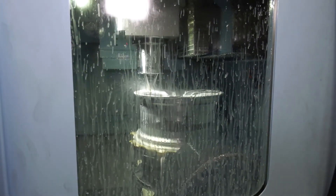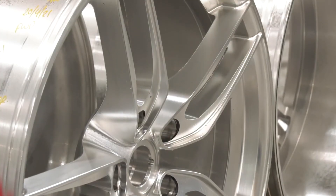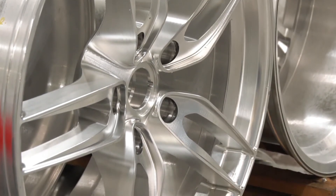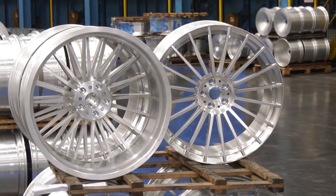You did mention that the cycle time hasn't really changed that much — it's just the efficiency. But for the interest of our audience, how long does it take to machine one of these wheels? Our average wheel is around about six hours of cutting — that's the average cycle time. What's the weight of the billet when you start versus the weight of the wheel at the end? The billet on average starts at about 60 kilograms and we end up with a wheel at about 11 to 12 kilograms.